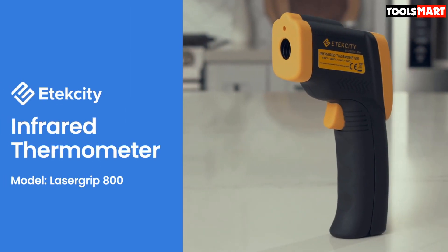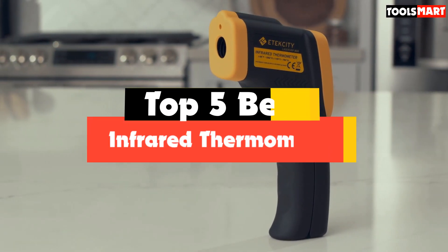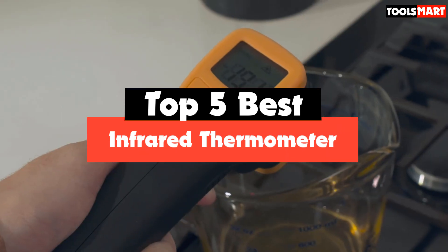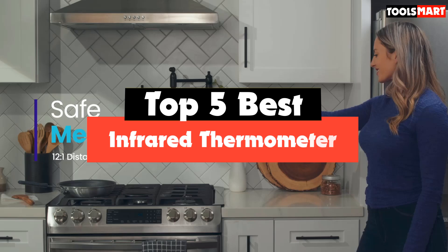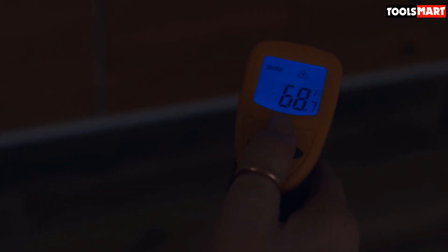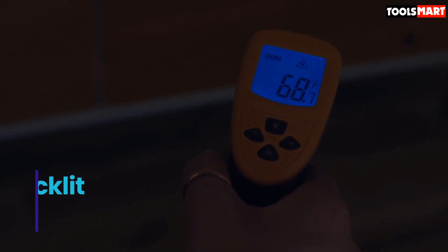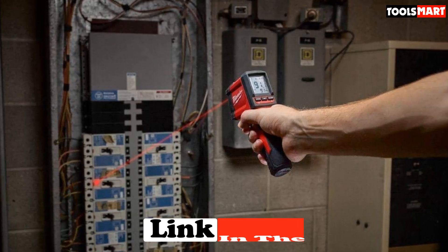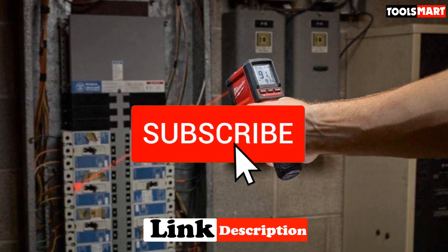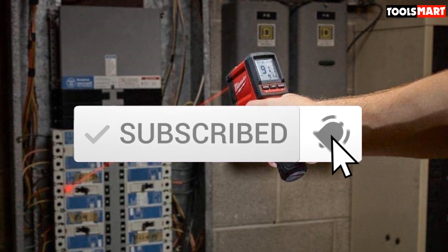Are you looking for the best infrared thermometer in your budget? In today's video, we break down the top 5 best infrared thermometers available on the market. This list is based on their price, quality, durability, and more. Check out the description below for more information, and make sure you subscribe for more reviews.